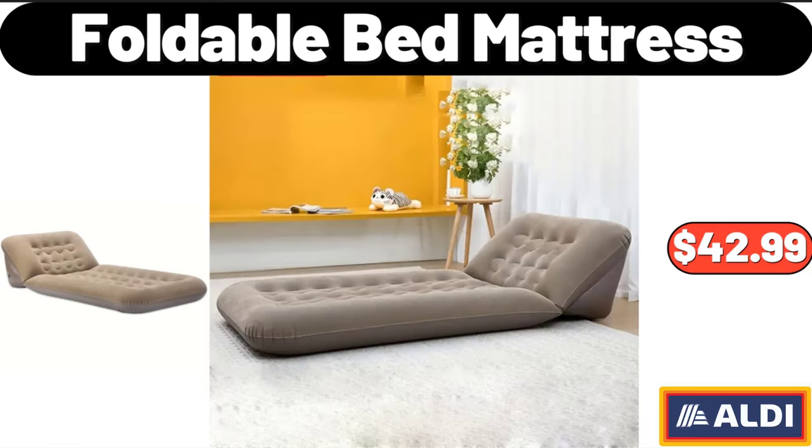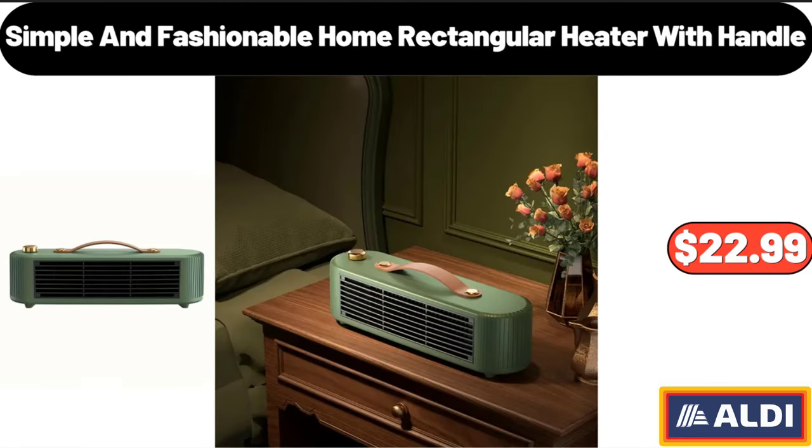Foldable Bed Mattress, $42.99. Simple and Fashionable Home Rectangular Heater with Handle, $22.99.